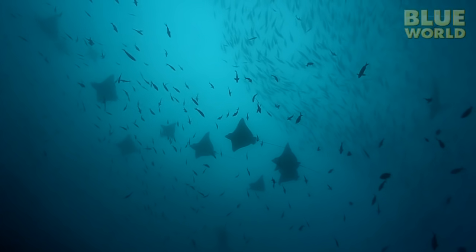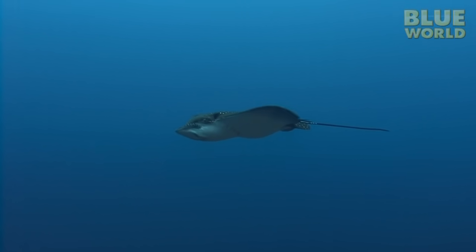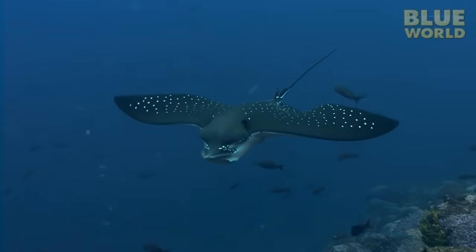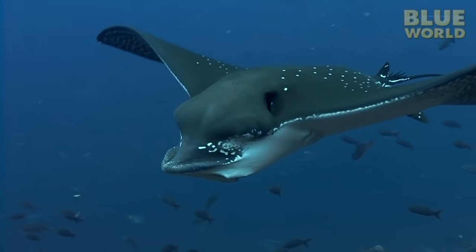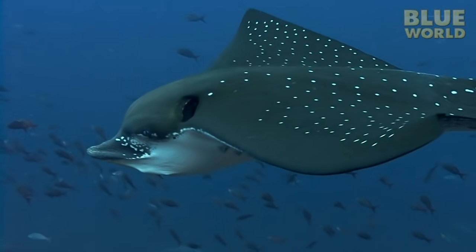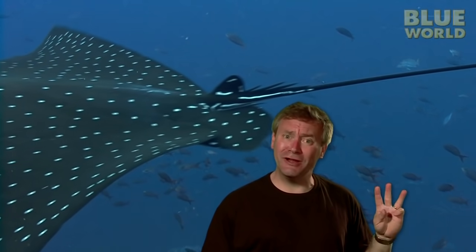The spotted eagle ray spends a lot of time soaring through the water like the eagle for which it's named. But look closely — it has a shovel-shaped face for digging around in the sea floor. It's a bottom feeder, just like the stingray. And look here: not just one, but three stingers!